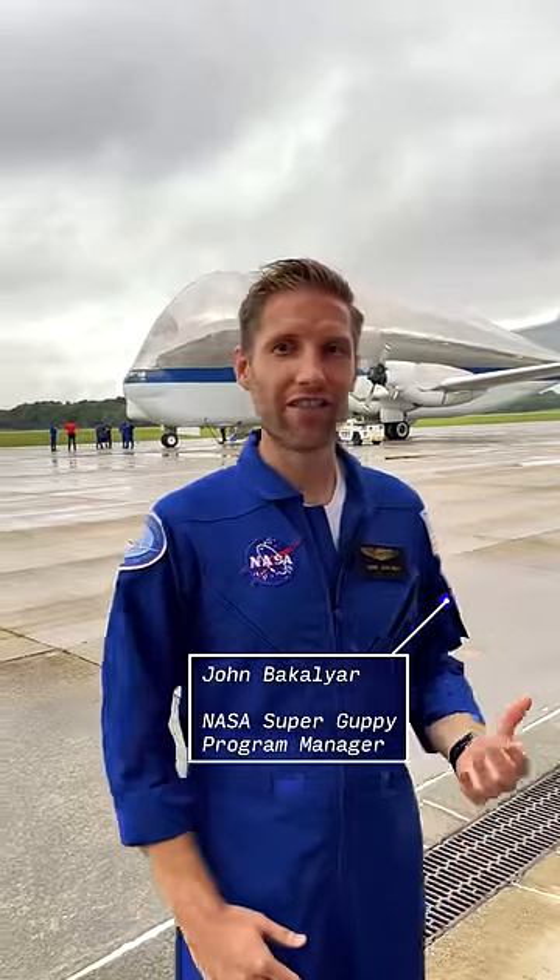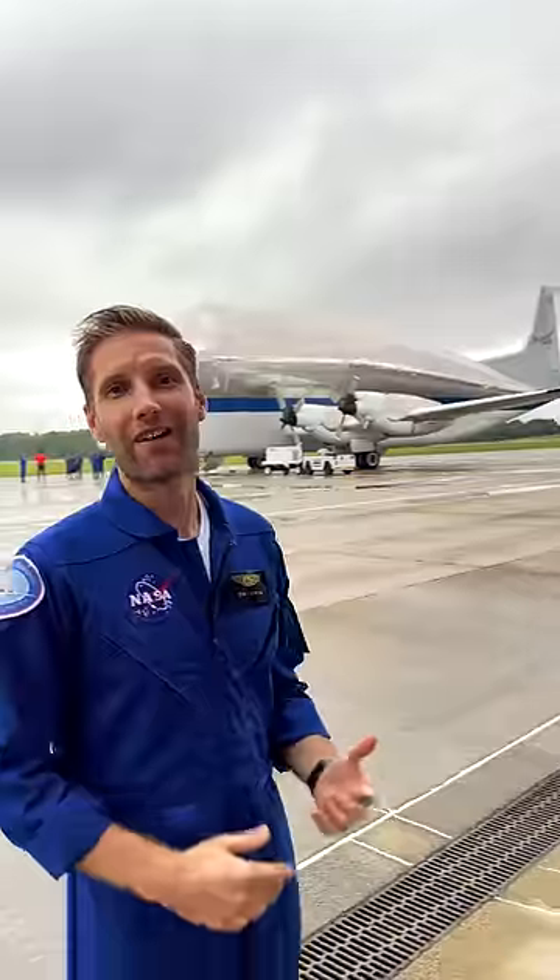Hi, I'm John Bacallier. I'm the Super Guppy program manager and this is the Super Guppy aircraft. We use it to move large space cargo around the country from where an item is built to where it's tested, ultimately to where it's launched.